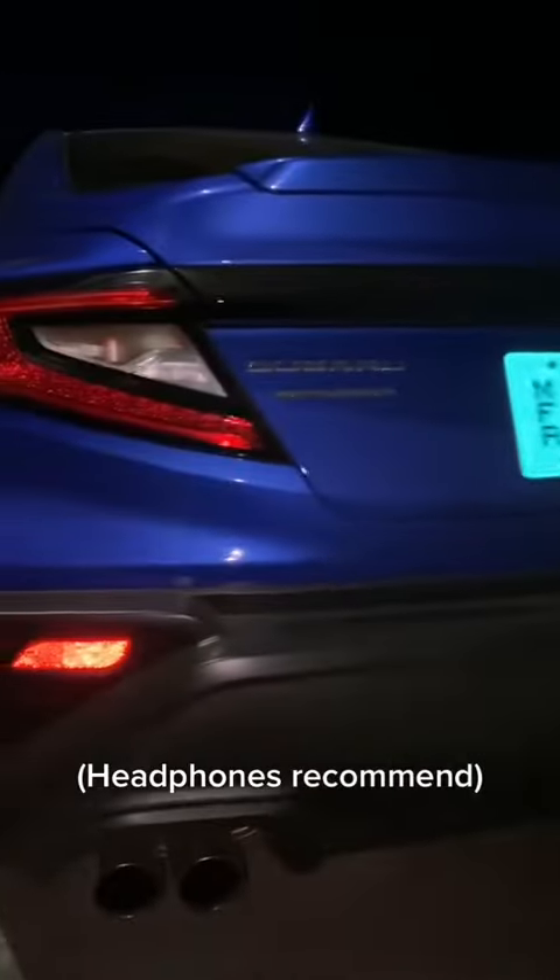On the back of the car you're gonna have these new tail lights, a quad exhaust, and it sounds amazing.